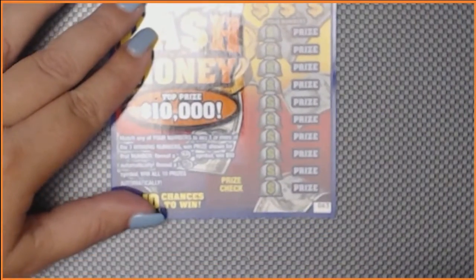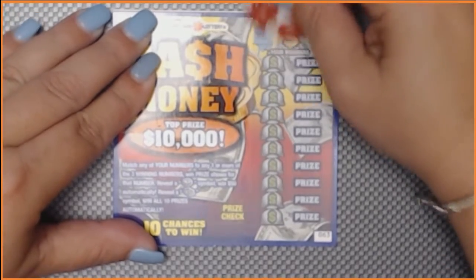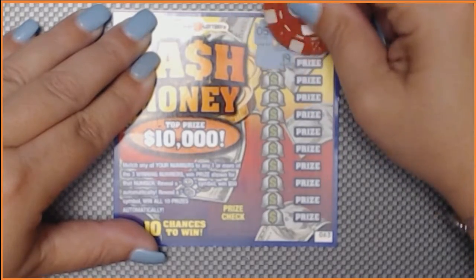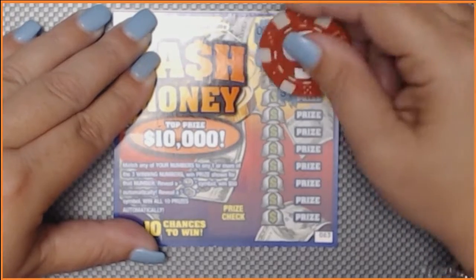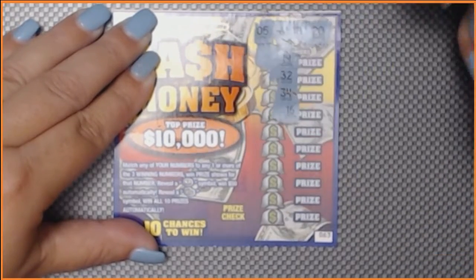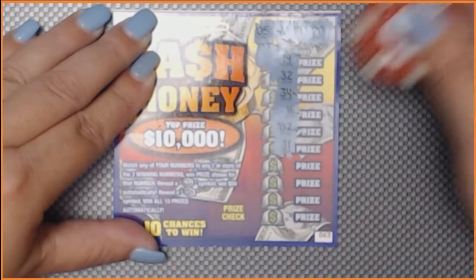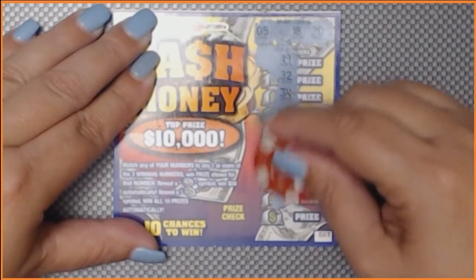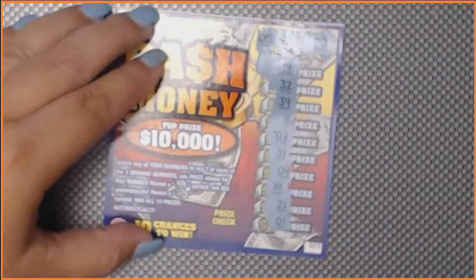The last of our $2 tickets is ticket 63. We're looking for numbers 5, 18, and 20. We have a 19, a 32, a 34, 16, number 7, 31, Babydoll's 4, 14, 21, and number 1. So out of 6 tickets, we did not find a win.